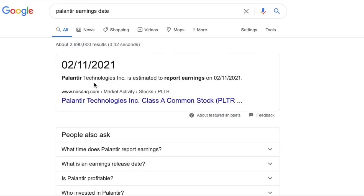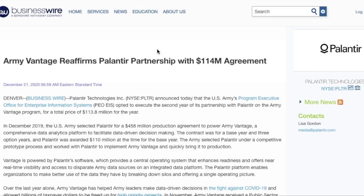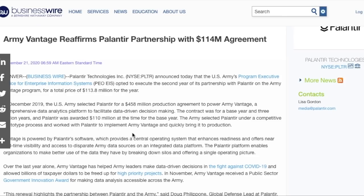They have an absolutely insane earnings expectation. The Army VANTAGE program reaffirmed its Palantir partnership with a $114 million agreement in late December. This contract was for a base year and three option years, and the Army liked the services that Palantir provided so much that they issued an additional $114 million for the second year of the contract. That means Palantir brought in $114 million of revenue in Q4 just from that contract alone.